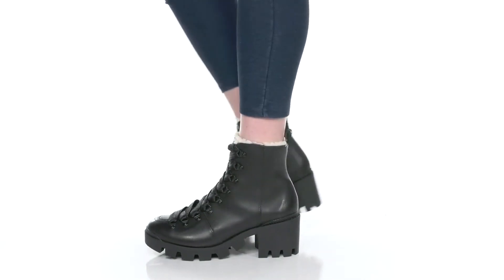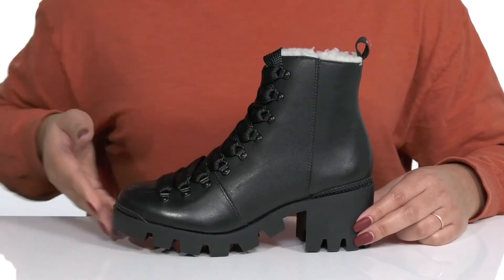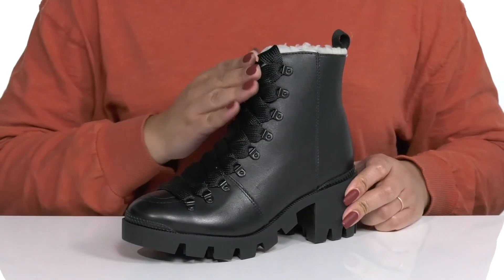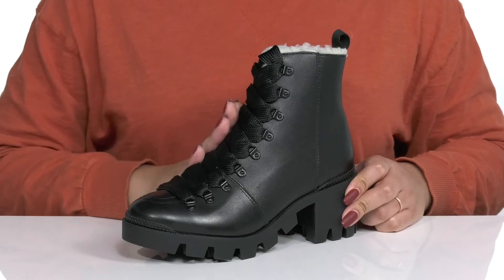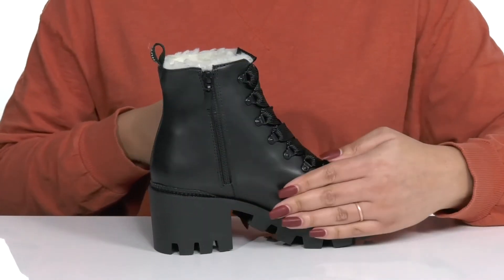You'll stand out from the rest when you wear these cool boots by Shoots. They feature a leather upper with a round-toe silhouette, a unique and functional lace-up closure to give you a secure and custom fit, and a zipper closure on the inside for easy on and off.